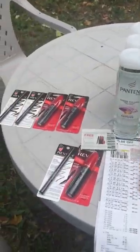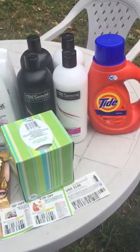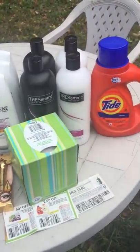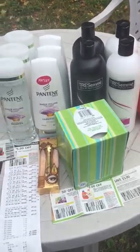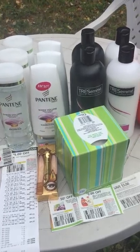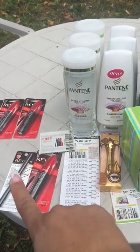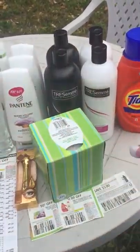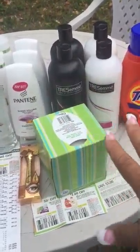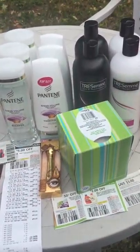This is the CVS haul that I did on Sunday. I haven't been able to get back because I've been running around to Dollar General and Paymart and all the other stuff with this huge family I have. I wanted to explain this — everything from the Revlon mascara and eyeliner over here, this was one transaction and the total was over $79. The reason I did that is because I had a $15 off $75 coupon.